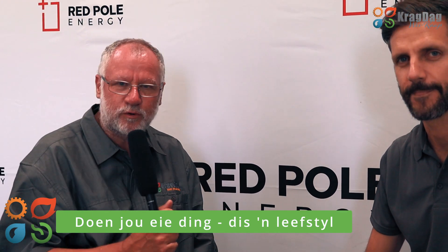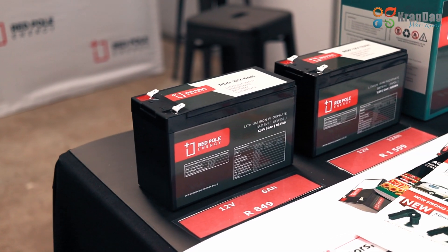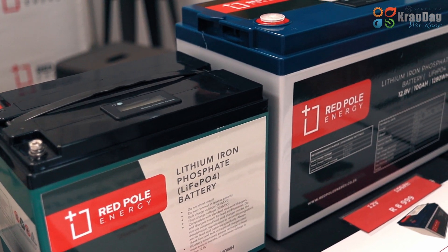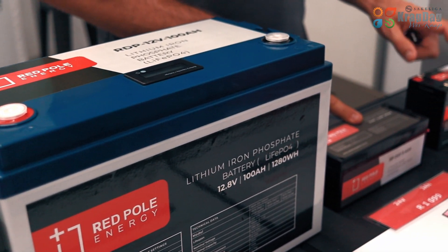Thank you so much. This is definitely a lot of products that people can use — everyday products for the house to free themselves from load shedding. As a reseller, you can buy the batteries wholesale. Other people can install the batteries and we just supply batteries. If you are a company that installs alarms, garage doors, or solar systems, we work with suppliers and resellers and you get a wholesale price — a better price.